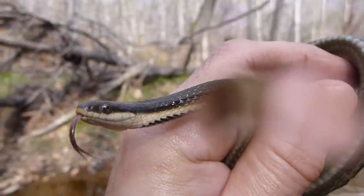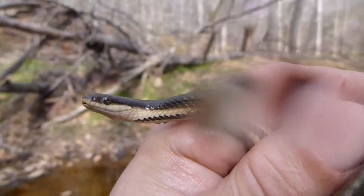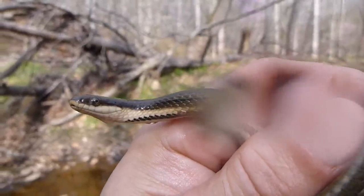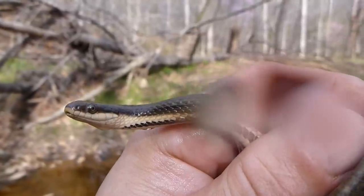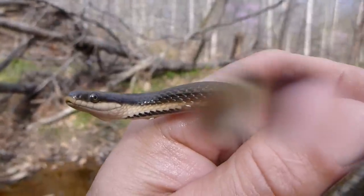Anyway, pretty harmless snake, non-venomous, probably often killed because of being aquatic. People probably confuse it with water moccasins, of which we do not have around this area.